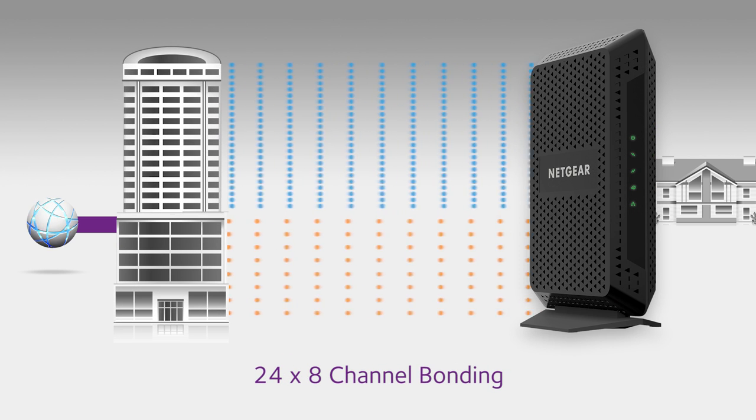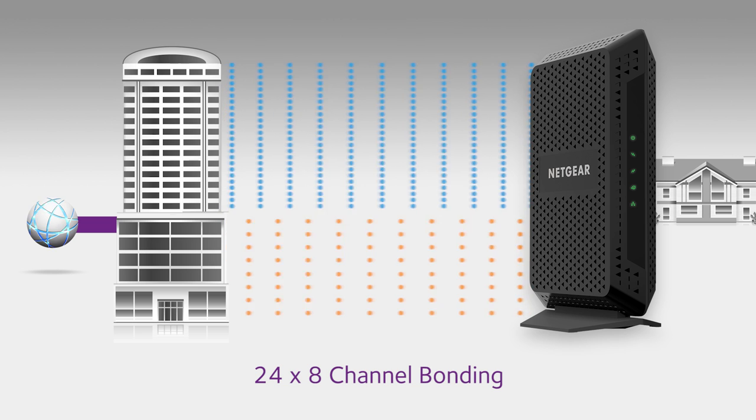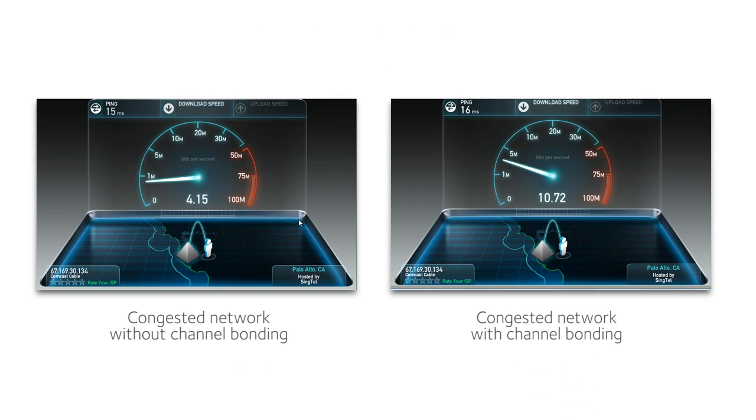Netgear high-speed cable modems and cable gateways offer 24 downstream and 8 upstream channels for today's fastest connected homes. These speed tests show the broadband speed over a congested network, with and without channel bonding. Although the individual data rate per channel is low, the aggregate rate with channel bonding stays high.